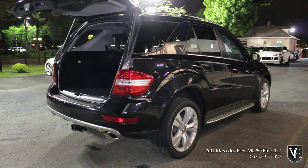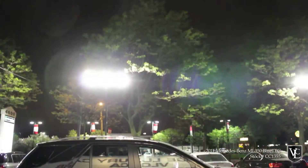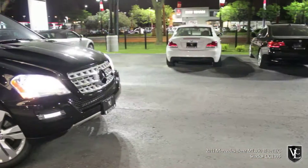In addition to improved handling and ride qualities, the second-generation ML received more aggressive styling, higher-quality cabin fitments, and a refined engine. Here is your 2011 Mercedes-Benz ML350 Bluetech.